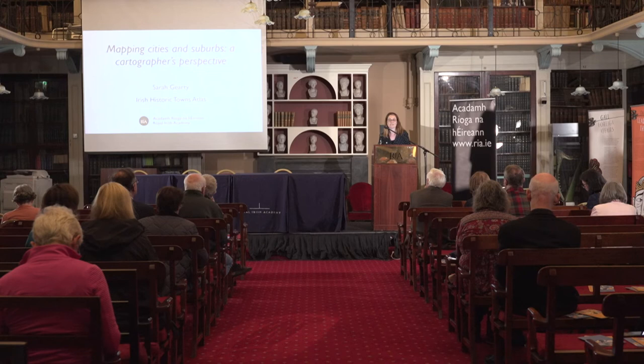Hi everybody, my name is Sarah Gearty. I'm the Cartographic and Managing Editor with the Irish Historic Towns Atlas, or the IHTA, which is one of the research projects here in the Academy. I'd just like to welcome you all here today. It's great to see so many people in and out of the Academy — an exciting day to see each other's work. Thanks Jane Conroy for coordinating this day.